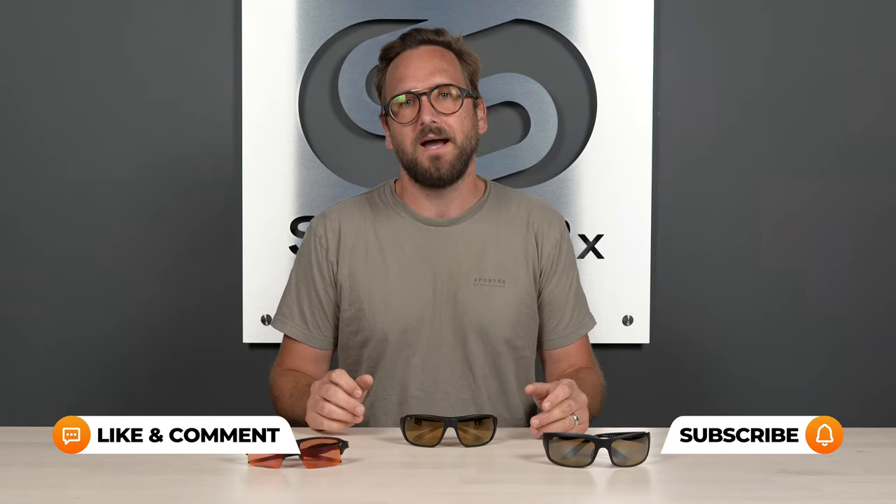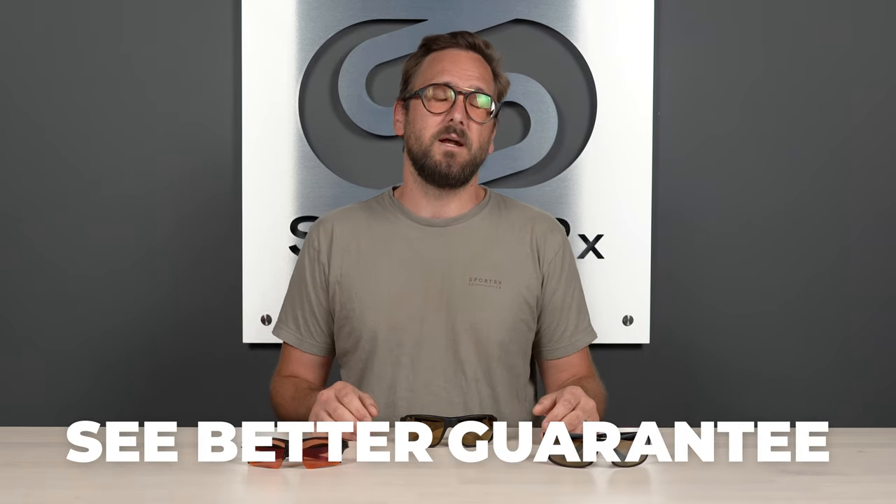That wraps it up for some broad overview things to look for in a good pair of hiking sunglasses. I hope you have a better understanding of what to look for and are better equipped to buy something that'll work for you. If you're interested in any of these styles, stick around — we'll have an easy-to-click shop now button. You can leave questions in the comment section below. If you're ready to order, don't forget the See Better Guarantee — it gives you a ton of peace of mind. And don't forget our opticians, because they would love to help you get it right the first time.